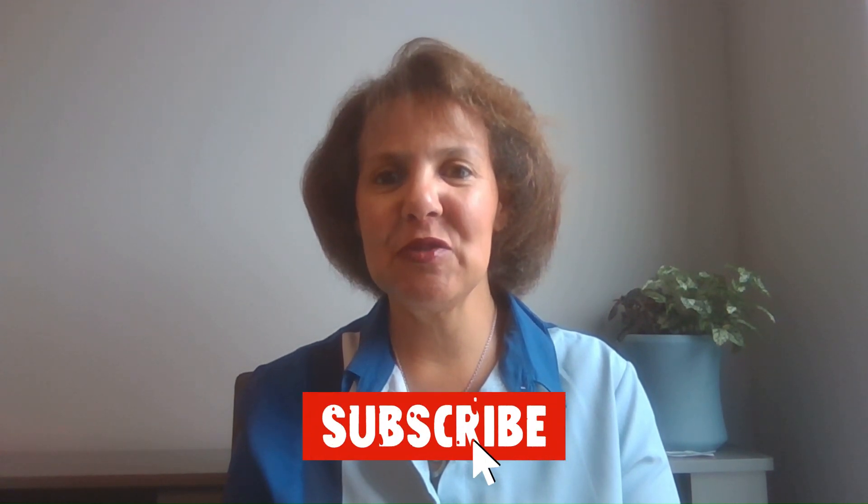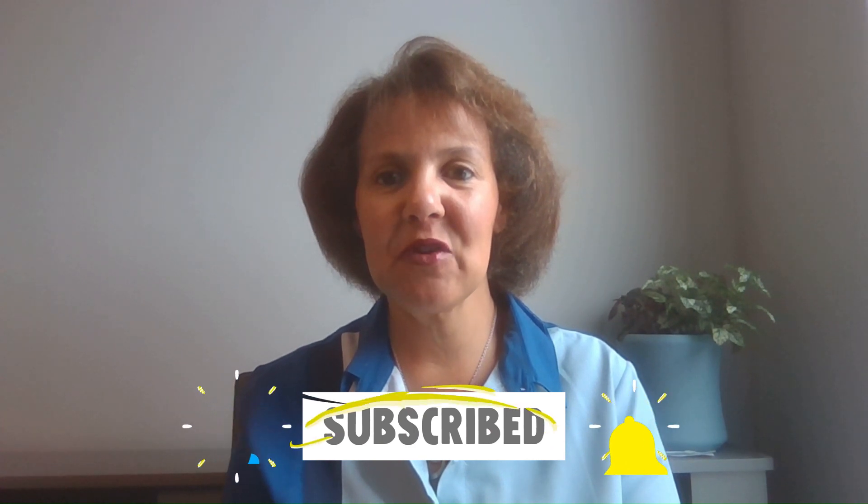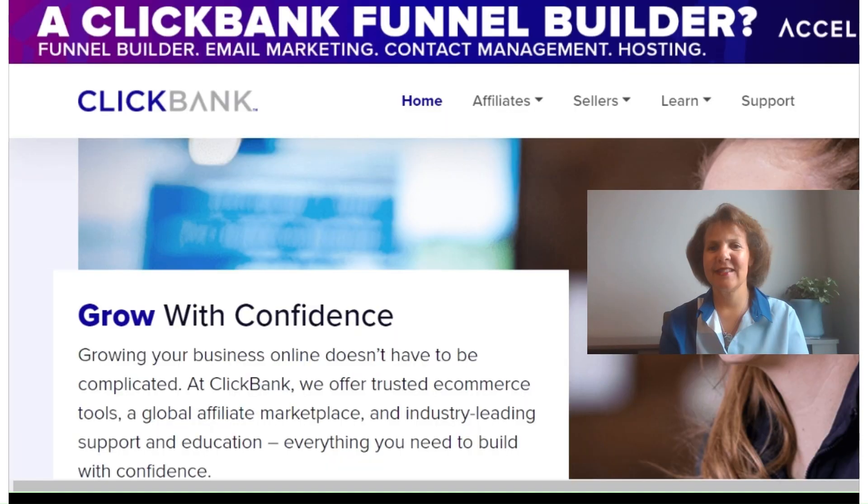Are you new to affiliate marketing and trying to figure out what programs to apply for, what is working really well out there, and where you can find programs with high commissions and recurring subscriptions? My name is Michelle Downey, welcome to my YouTube channel. Today we're going to talk about which affiliate programs to apply for, and I'll show you how to apply for them.